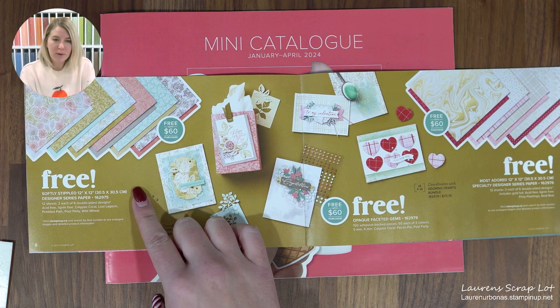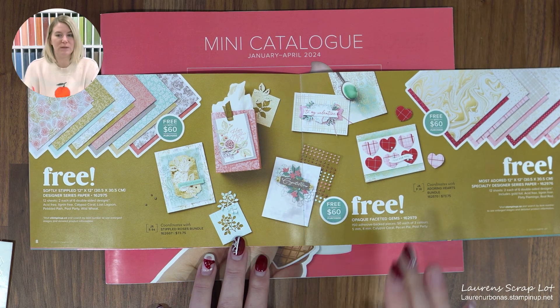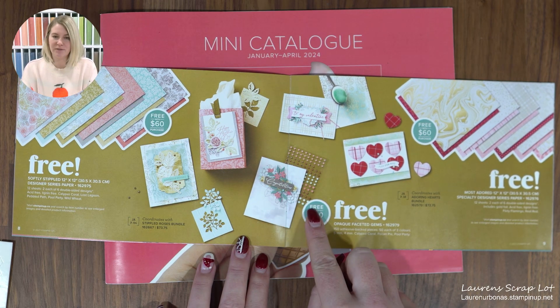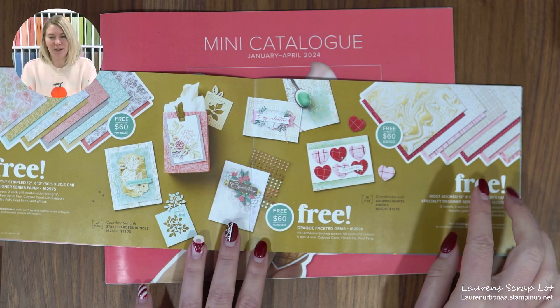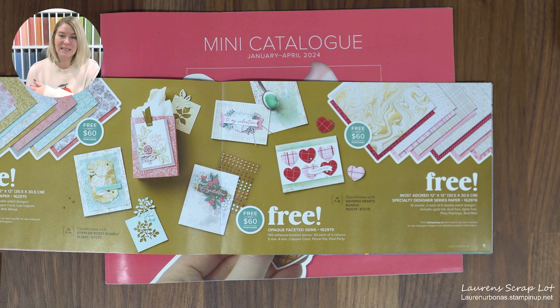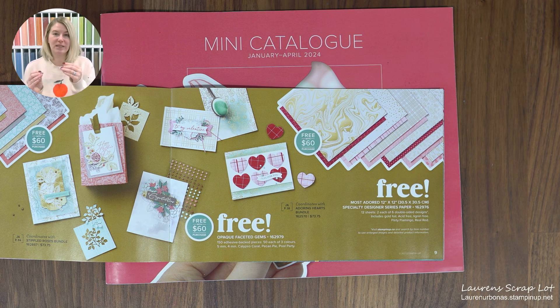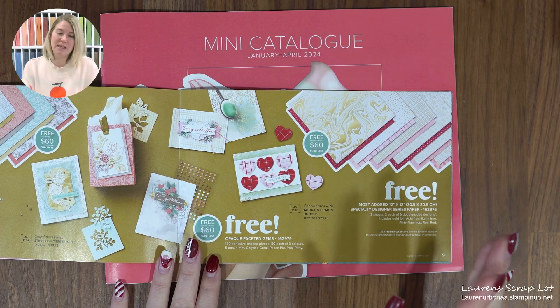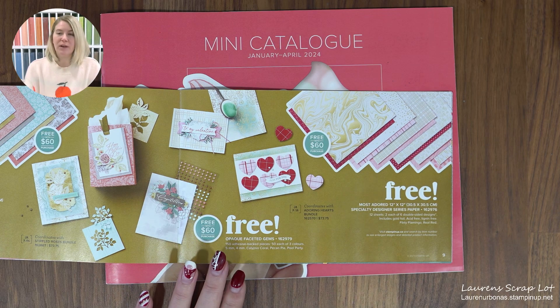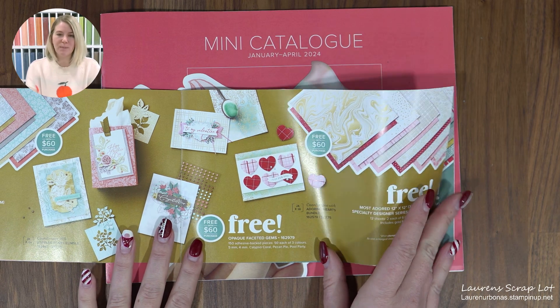There's softly stippled paper that coordinates with the stippled roses bundle, and some gems hiding in there too. There's also a specialty paper that's usually worth $21 plus shipping and GST — and you're earning that for free with a $60 purchase, which is more than a third of the value of what you're spending. Just keep in mind these $60 purchases need to be before shipping and tax — it has to be $60 in product, and then you pay shipping and GST on top. But it's still a great deal.